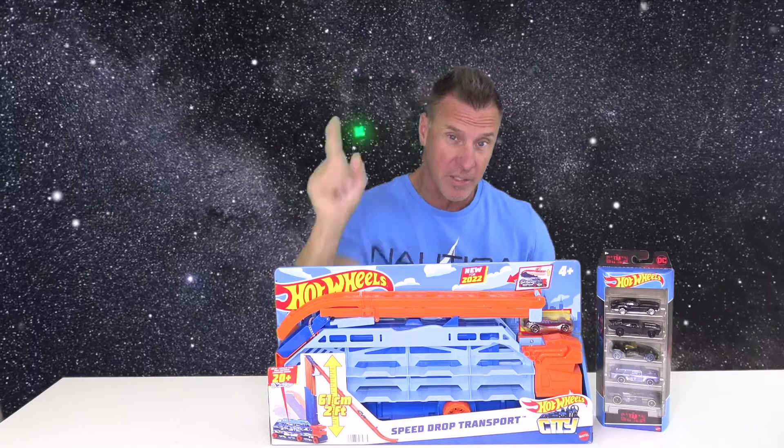Greetings Rocketeers! This is your Toy Commander. Are you guys ready for today's mission? Great! So am I! And today's video is intended for play only!